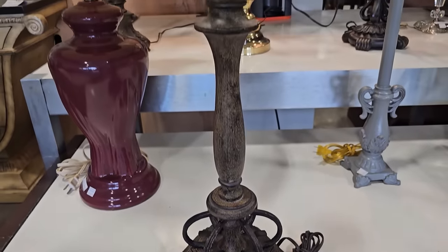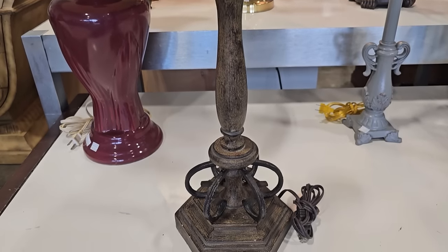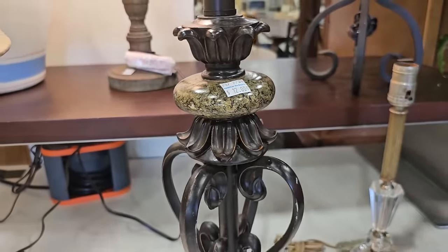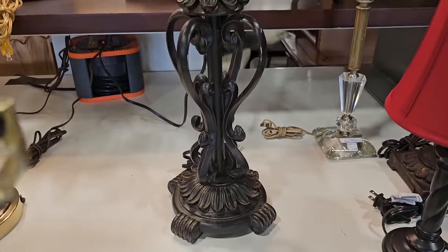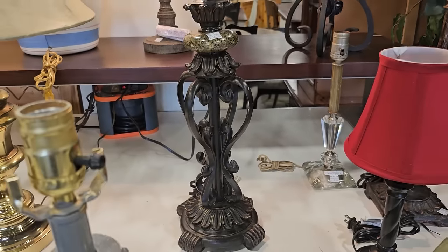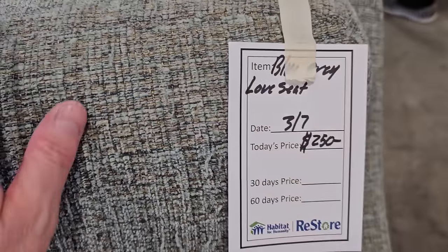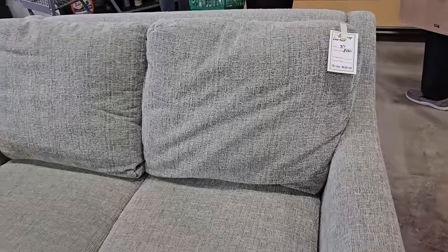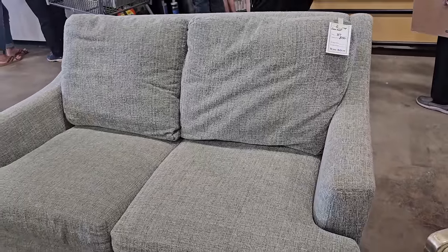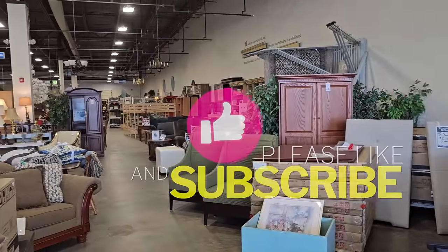Y'all know I love the lamps at these ReStores — this one's only $15. And y'all know me and the swirly metal — this one's only $12. And here's a love seat for $250. I hope you can see that blue-green color in it. Please just give me a thumbs up — it certainly helps me out. Spread the word so our channel can keep growing.